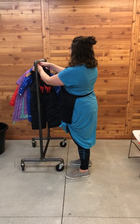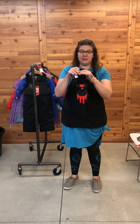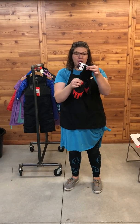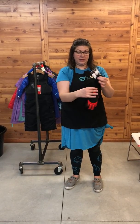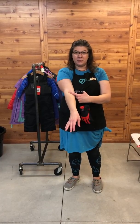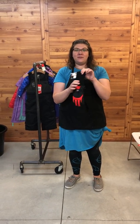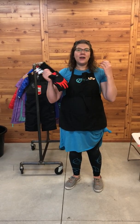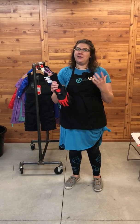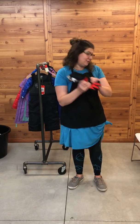We just got these really awesome gloves in — they are incredibly useful. On a child they go all the way up to about the middle of the forearm. That is going to provide not only warmth but you can't pull these off. How many of you have children who are pulling their gloves off because they want to touch the snow? These are going to be a great option to keep them warm and keep their hands nice and cozy.